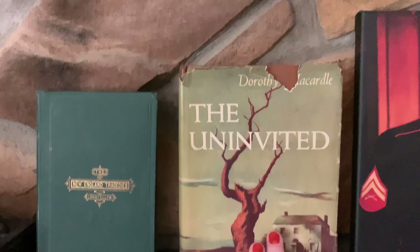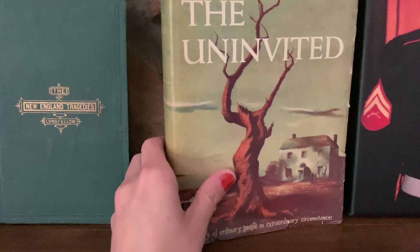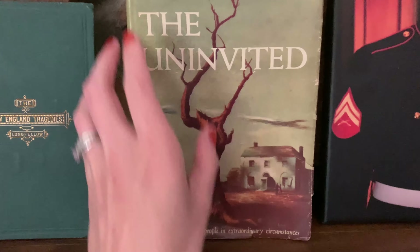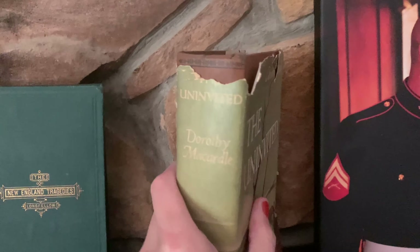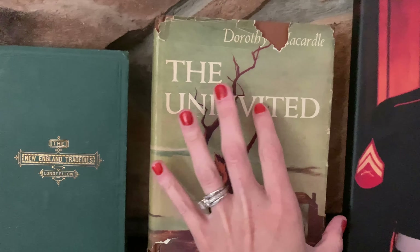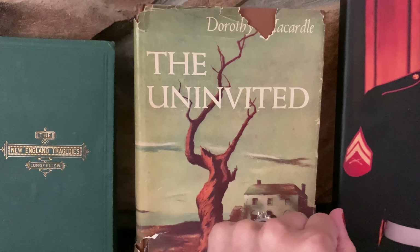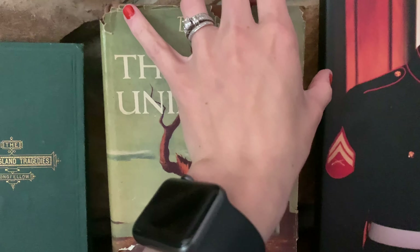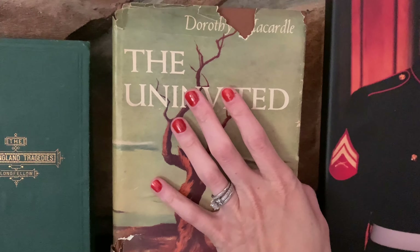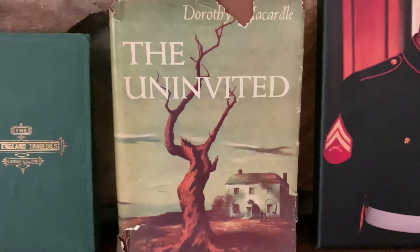And then we have The Uninvited by Dorothy McArdle. This was a movie I watched so many times with my grandmother growing up. This is a very beat-up copy, but I found it at a Half Price Books massive sale they were having. It's super beat up, but I love having this copy and this edition — it brings back good memories.